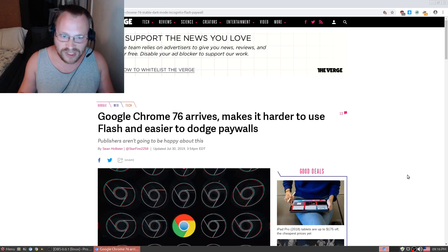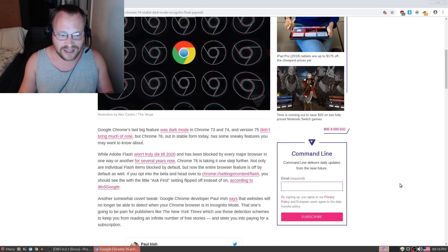Google Chrome 76 arrives, makes it harder to use Flash and easier to dodge paywalls. Publishers ain't going to be happy about this.